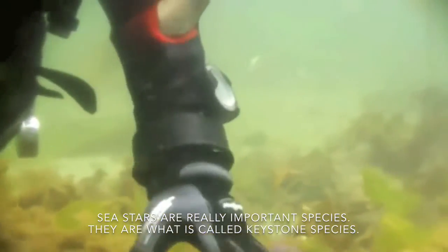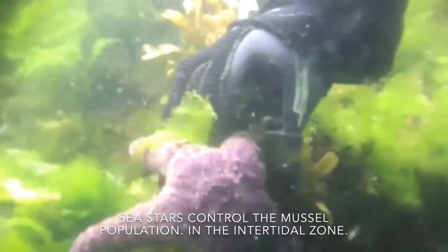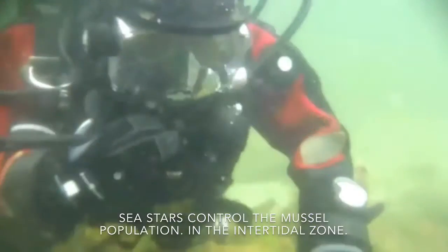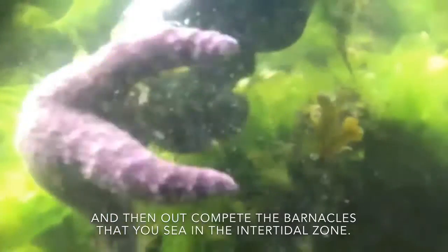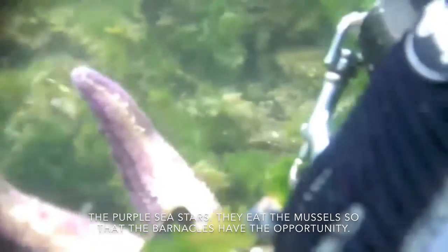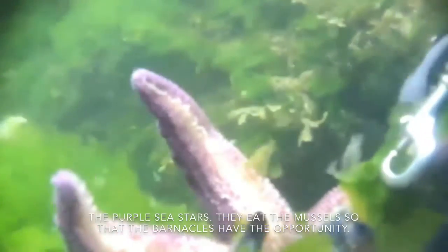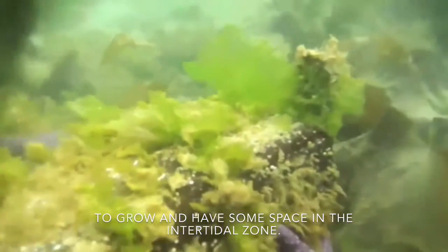These are sea stars — really important species, called keystone species. These stars can kill the mussel populations in the intertidal zone. If you didn't have these sea stars, the mussels would take over and outcompete the other species in the intertidal zone so that there would only be mussels. Because the sea stars eat the mussels, other species have the opportunity to grow and have space in the intertidal zone.